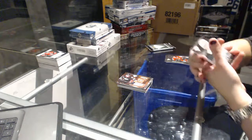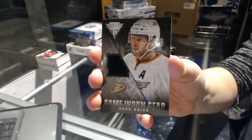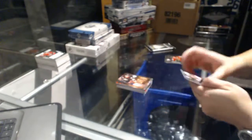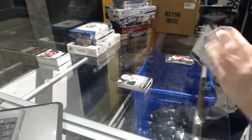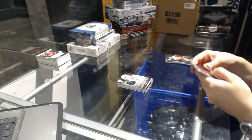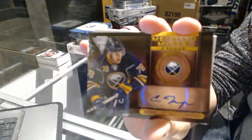Game 1 gear jersey for the Anaheim Ducks, Saku Koivu. And we've got a metallic marks bronze autograph of Cory Tropp for the Buffalo Sabres.